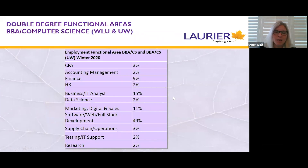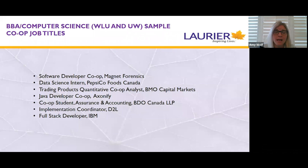Here is the functional area breakdown for business and computer science students — those pursuing computer science at Laurier or at the University of Waterloo. The most notable difference compared to the other programs is the technical jobs: about 49% of students — close to half — will pursue opportunities in technology, software development, web development, data analytics, and so forth. Students certainly also pursue more traditional business type jobs in this double degree program as well. Sample job titles include technology firms from startups to more established larger tech firms, as well as a variety of other industries.